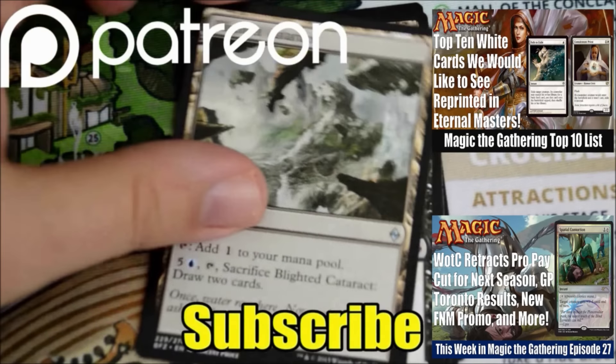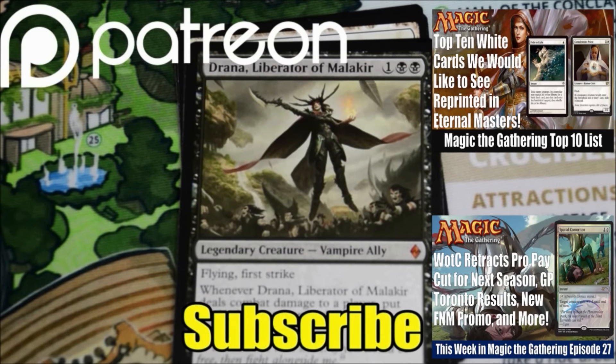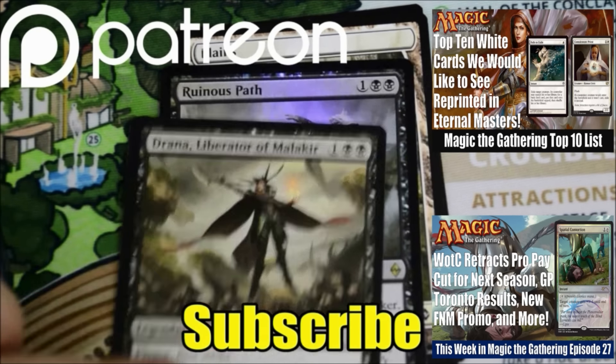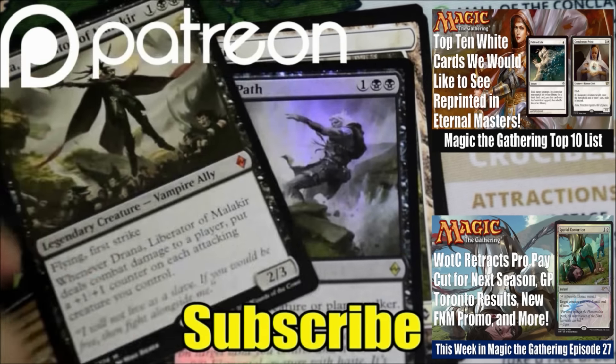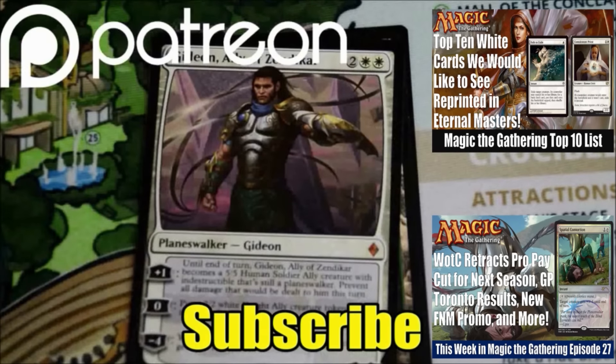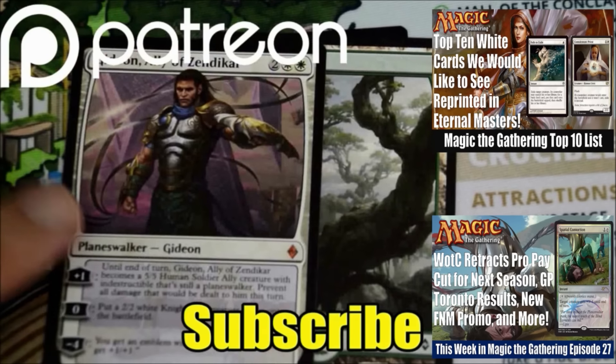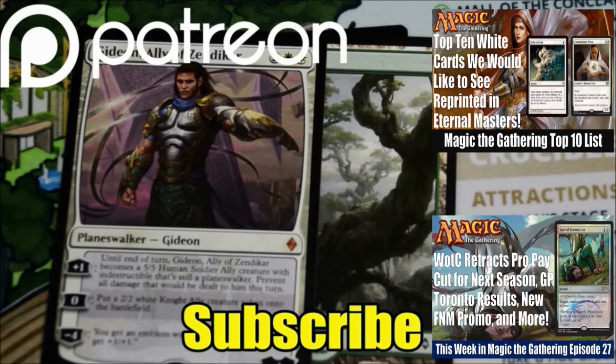Thanks as always for watching. This video, like all my videos, was made possible by the generous support of viewers like you on Patreon. Even a donation of a dollar helps me to keep growing this community and creating better quality videos for all of you. Check out our Patreon page for exclusive giveaways and future goals for the channel. If you haven't had a chance yet to subscribe, hit that subscribe button so you don't miss any of the MTG news, spoilers, set reviews, product openings, or finance videos on Heroes and Legends. Talk to you again soon, and have a good day.